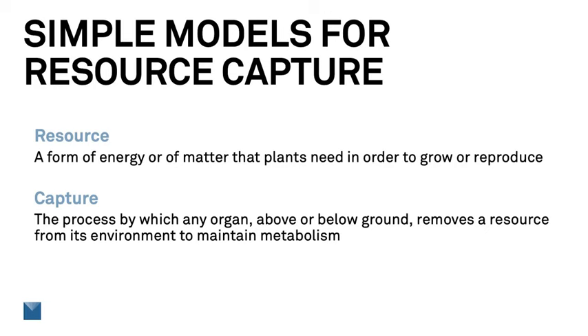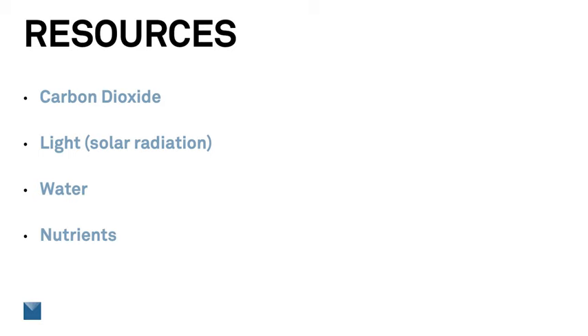We call that kind of a model a resource capture model. Models like that are typically pretty simple — you can almost do them with a pencil and paper — but they're also powerful. A resource is a form of energy or matter that plants need to grow or reproduce. Capture means the process by which an organ removes the resource from the environment to use it in plant metabolism. The resources we typically consider in resource capture models are carbon dioxide, solar radiation, water, and nutrients. Carbon dioxide is important, and its slow increase in the atmosphere due to burning of fossil fuels is certainly increasing crop production, but in outdoor agriculture, it isn't something we have much control over.